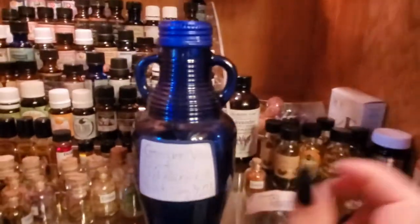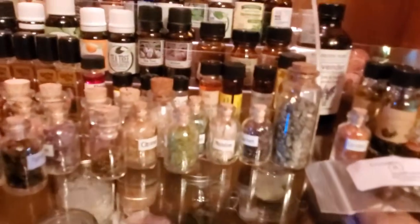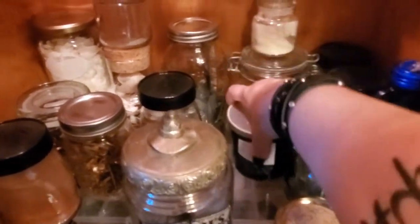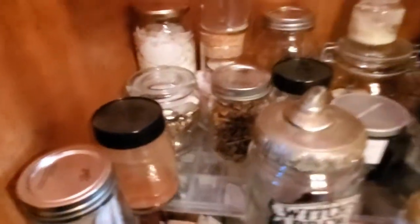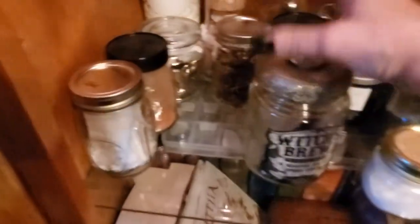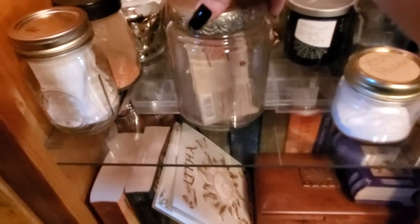And this bottle has graveyard dirt from Old Burying Point in Salem. Some black salt that I made, this is Hawaiian black salt, a jar of pennies, a jar of rusty nails, a jar of old keys — because I was told you're never supposed to get rid of old keys, so I have a jar full of them. Red brick dust, some little muslin bags. This is a cute jar I got at Michael's a couple years ago, and in there I have dried ghost peppers.